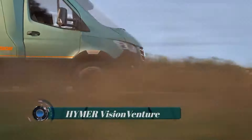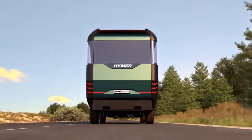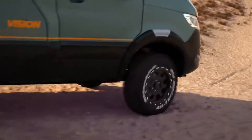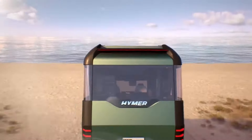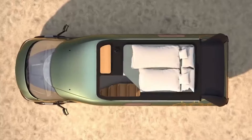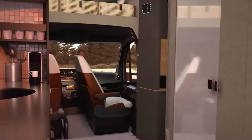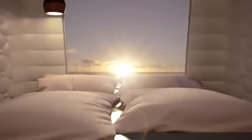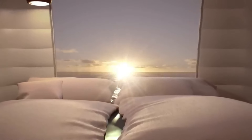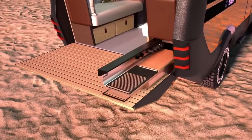The Hymer Vision Venture is a concept motorhome crafted by Hymer, a renowned manufacturer of RVs and campers. Built on a Mercedes-Benz Sprinter chassis, it boasts a hybrid all-wheel drive system for enhanced off-road capability. Inside, the Vision Venture offers a spacious and luxurious living space designed with natural materials to create a cozy atmosphere, featuring a fully equipped kitchen, a dining area, a bathroom with a shower, and a comfortable sleeping area. The layout is optimized for maximum space efficiency, ensuring a comfortable living experience.